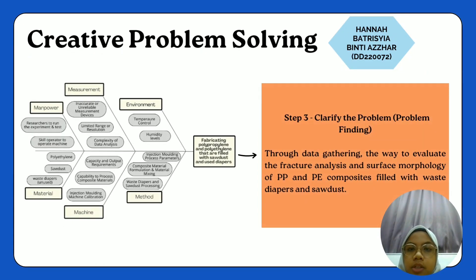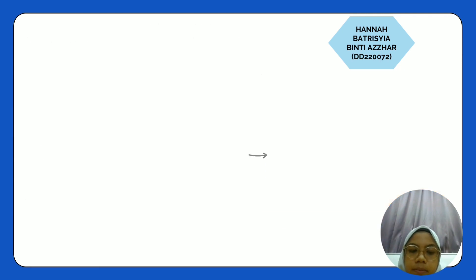Next, we will proceed with sketching the fishbone diagram based on fabricating polypropylene and polyethylene filled with sawdust and used diapers. The six main cause categories are material, machine, method, environmental, measurement, and manpower. After completing the fishbone diagram, we continue with step 3 — clarifying the problem, known as problem finding. Through data gathering, we evaluate the fracture analysis and surface morphology of the PP and PE composite filled with waste diapers and sawdust.